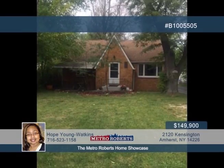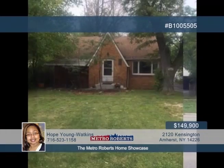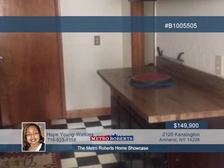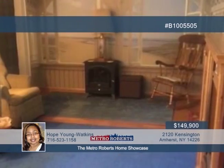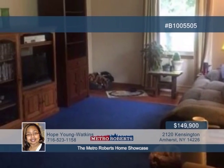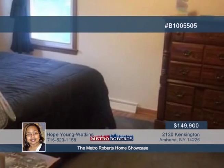You need to see this absolutely charming brick-front two-bedroom home. This property boasts beautiful hardwood floors, formal living and dining rooms, two-and-a-half-car garage, and a large park-like backyard. Updates include the Ever-Dry Basement System in 2015 with a transferable warranty, furnace in 2012, water tank in 2011, and replacement windows in 2014. Call Hope Young Watkins today to schedule a private showing.